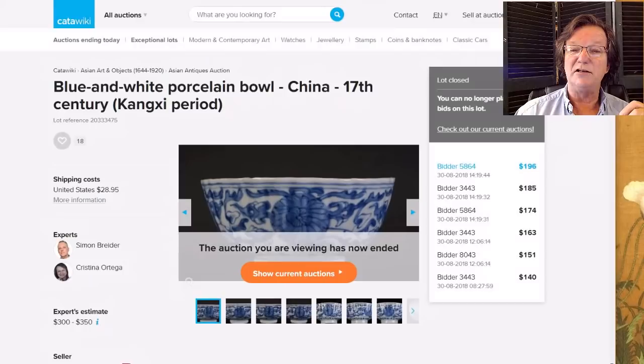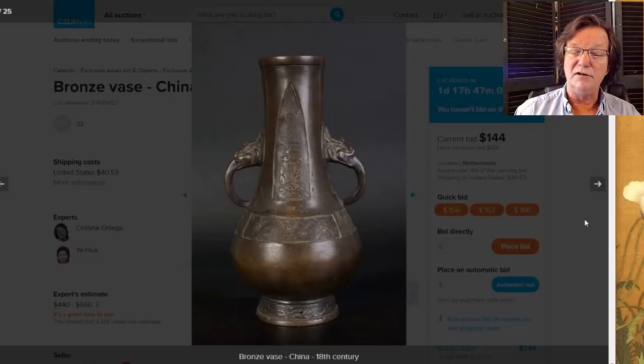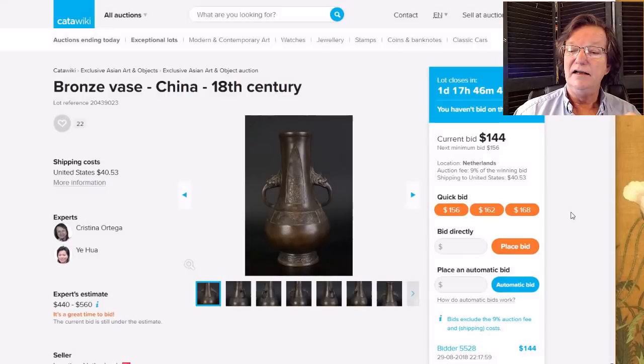This bronze had double dragon-head loop handles with a pear-shaped body — a very good piece with only a tiny chip on the foot rim inside, nothing distracting. This one still has a couple of days to go; it's up to $144. We'll see how that does.